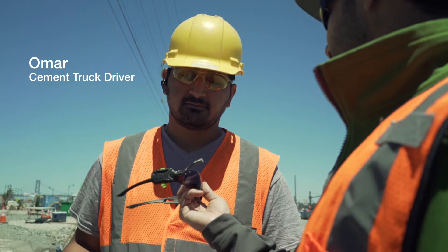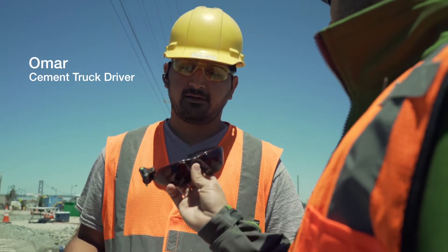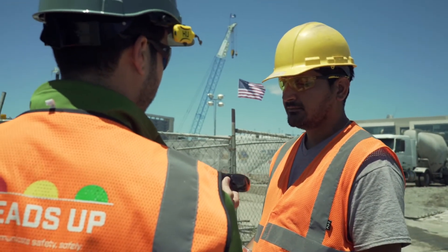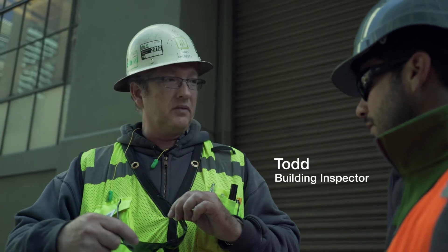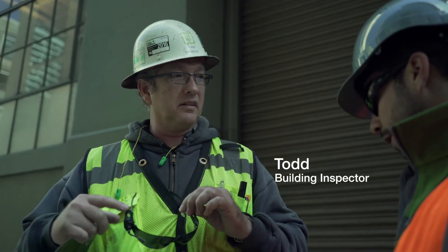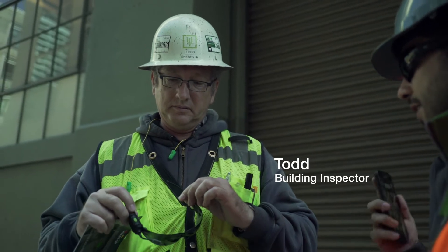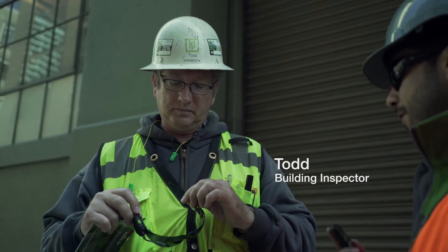There's a hazardous noise indicator inside this device, so we can let men and women who work out on these job sites know when they're in an area where they should have their hearing protection on. So Alta puts out different LED lights — different light pattern notifications — and there are sensors inside this device that detect different environmental hazards.